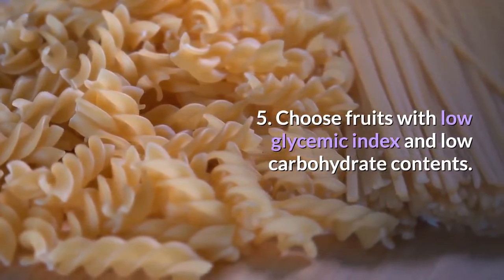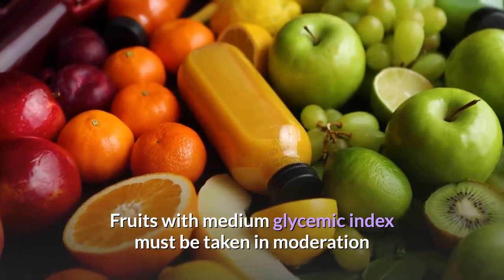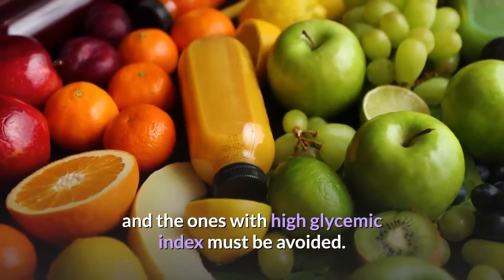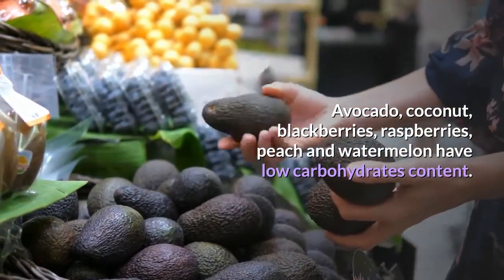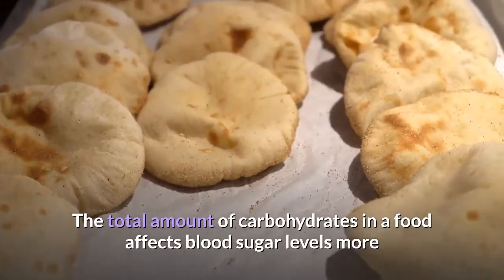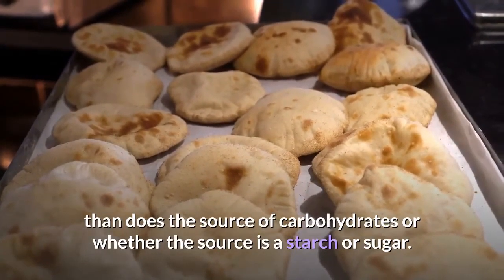Tip five: choose fruits with low glycemic index and low carbohydrate contents. Fruits with medium glycemic index must be taken in moderation, and those with high glycemic index must be avoided. Avocado, coconut, blackberries, raspberries, peach, and watermelon have low carbohydrate content. The total amount of carbohydrates in a food affects blood sugar levels more than the source of carbohydrates, whether starch or sugar.